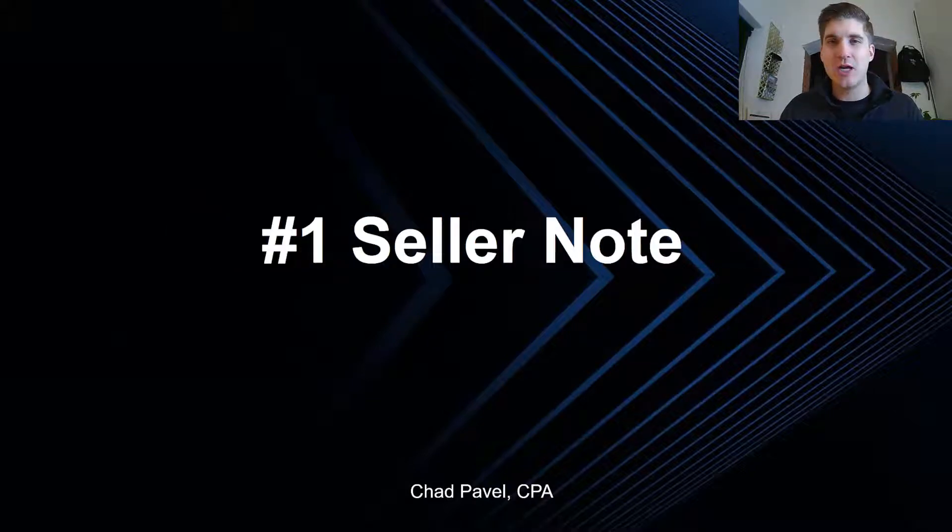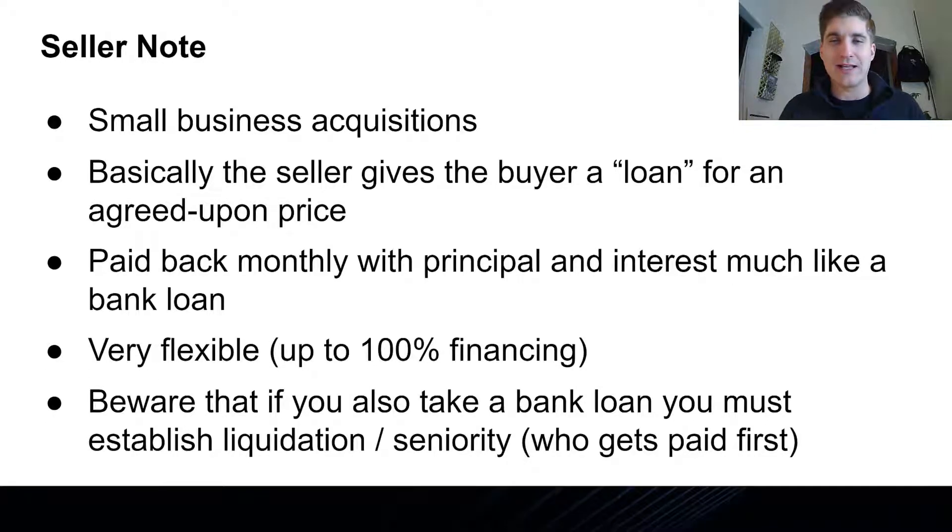First, let's take a look at the seller note — that is the first way to finance a business acquisition. This is really common with small business acquisitions, where basically the seller gives you, the buyer, a loan for an agreed upon purchase price or a portion of the total purchase price. Sometimes it's 20%, you might get 50%, and I've even seen 100% seller financing in the form of a seller note.